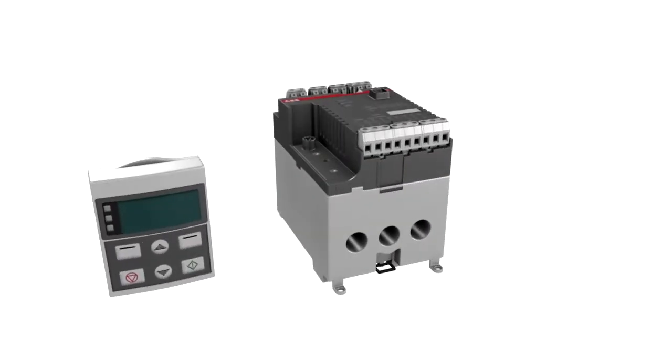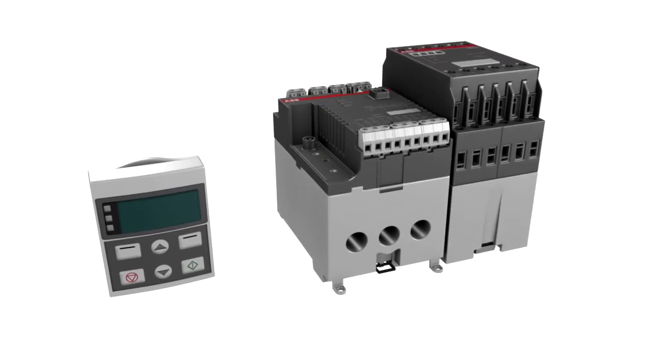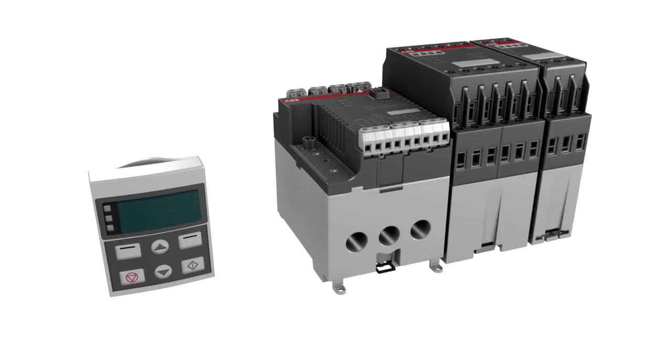The basic unit can be extended to eliminate the need for auxiliary relays and components, simplifying the starter module. A voltage interface is available for voltage and power-based overload and unbalanced protection functions, ensuring accuracy especially for smaller motors.